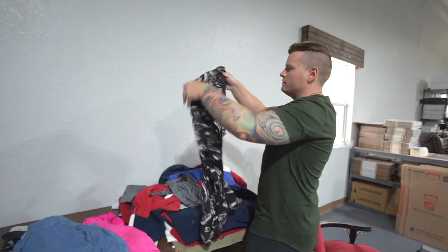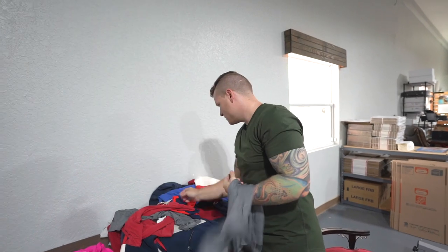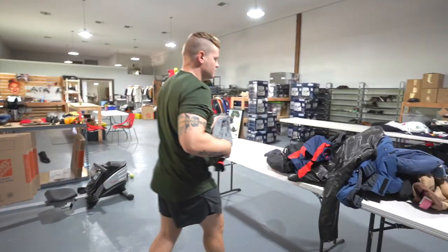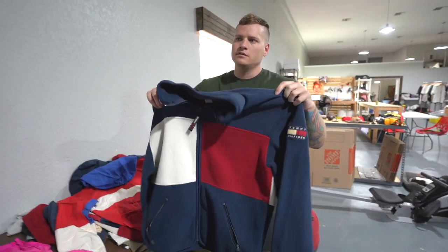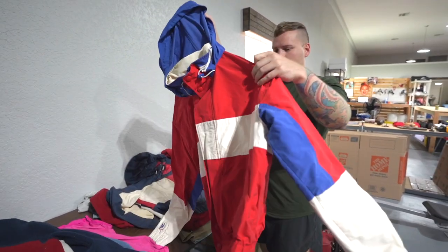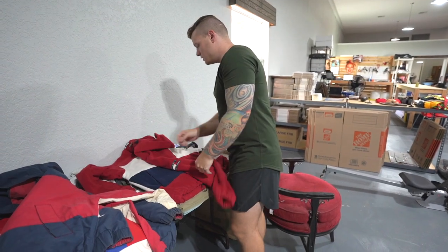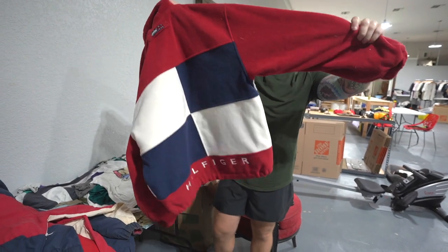It's a Margaritaville shirt. Another Adidas polo, new with tags - some of this is all wholesale lot stuff. Oh, Disney? Tommy jackets - are those not listed? Nothing over here is listed. These things used to be worth so much money, I don't even know what they're worth now. Tommy fleeces. I think Tommy will make a comeback at some point - it always does. The sailing gear ones are really hot - these used to be worth like $300-$400.